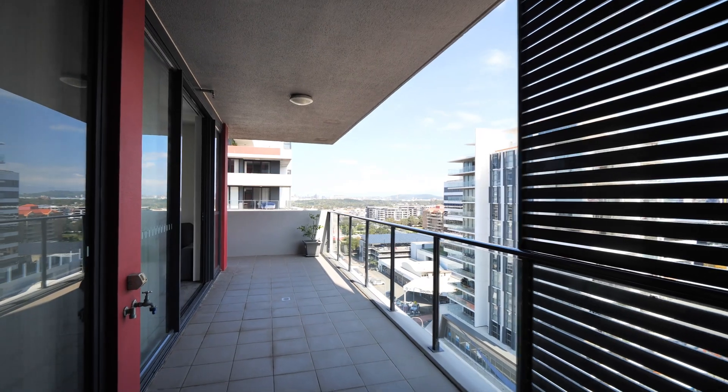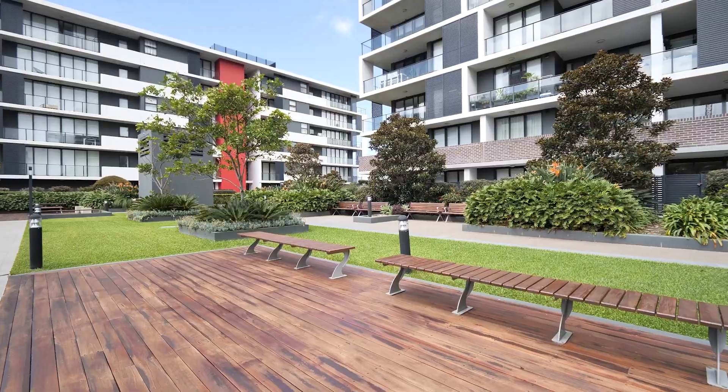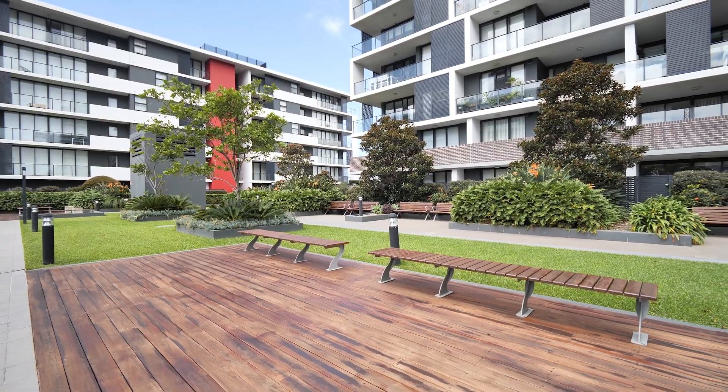Positioned on the 11th floor of the popular Crown development, boasting exceptional podium level facilities, including a mineral pool, barbecue entertaining area, as well as a residents' vegetable garden.